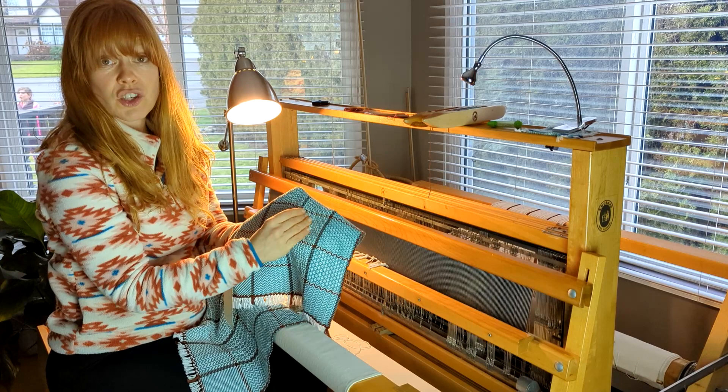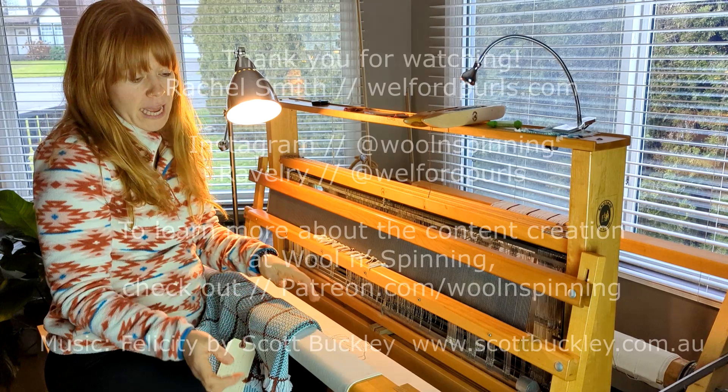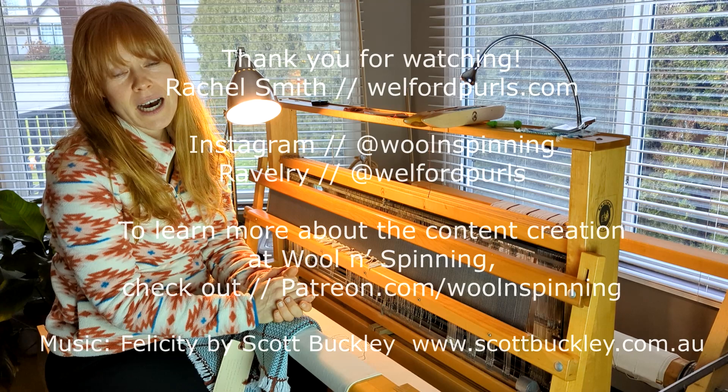As you work your way through your twill gamp study with the weaving study group on the School of Sweet Georgia, I hope it's been a really good experience so far. I don't know what this is going to become or what it's going to look like, but I hope you enjoyed watching and following along with my journey. I look forward to seeing you again soon — bye everyone!